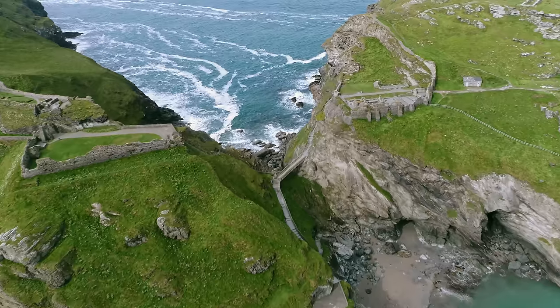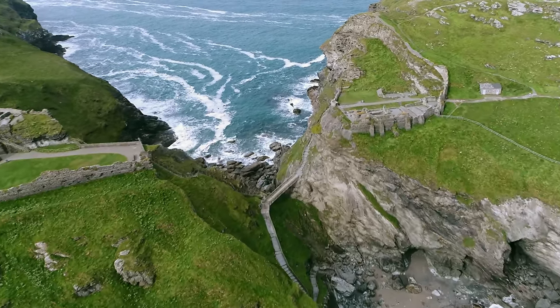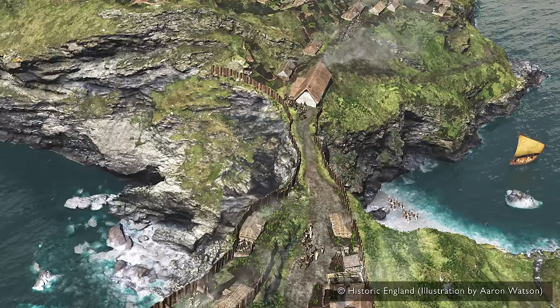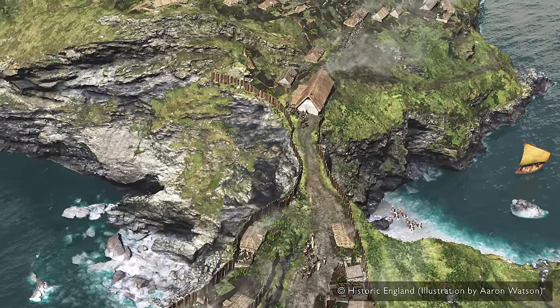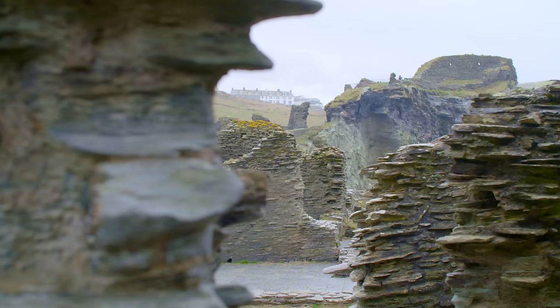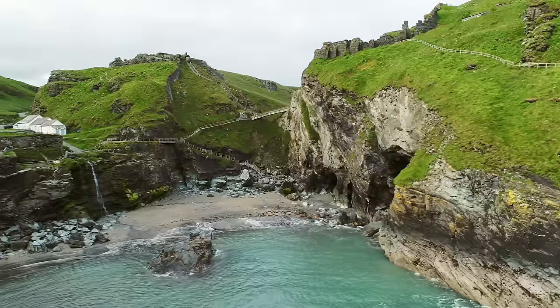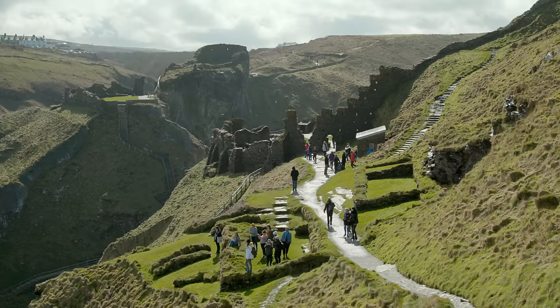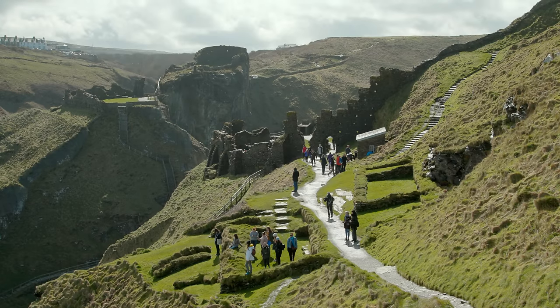Historically, Tintagel would have looked completely different to how it does now. There is a natural chasm running through the middle of the site, and those two halves would have been joined by a natural land bridge. In the 15th or 16th centuries, the land bridge collapsed, taking the central part of the castle with it, and now it almost looks as if there are two castles facing one another.